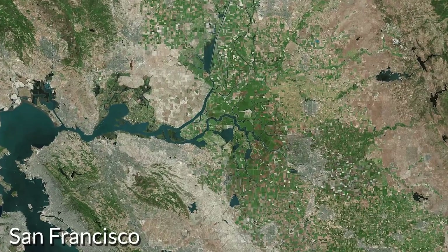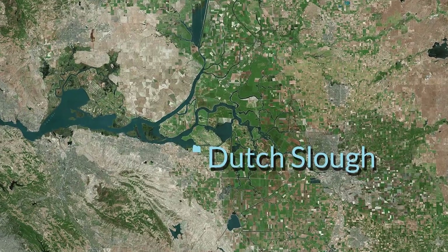Dutch Slough is a really important restoration project here in the heart of the Delta. This project has been just about 20 years in the making and it's a super exciting time to see it come to fruition.